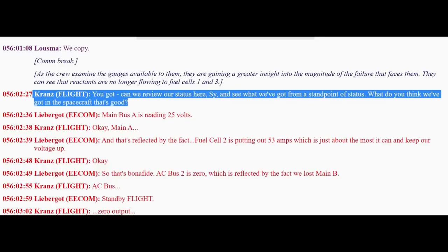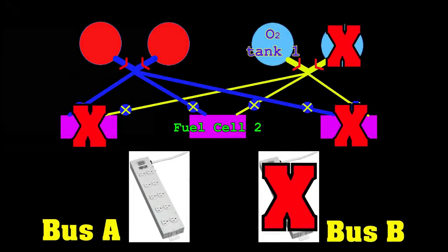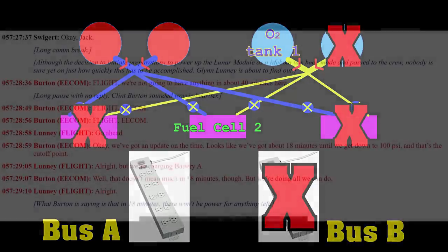Can we review our status here and see what we've got? What do you think we've got in the spacecraft that's good? It looks grim. Yes, it does. Got to 5 amps and no pressure increase. We're losing it. Which means in about an hour's time they would be in a spacecraft with no oxygen supply and no power supply.